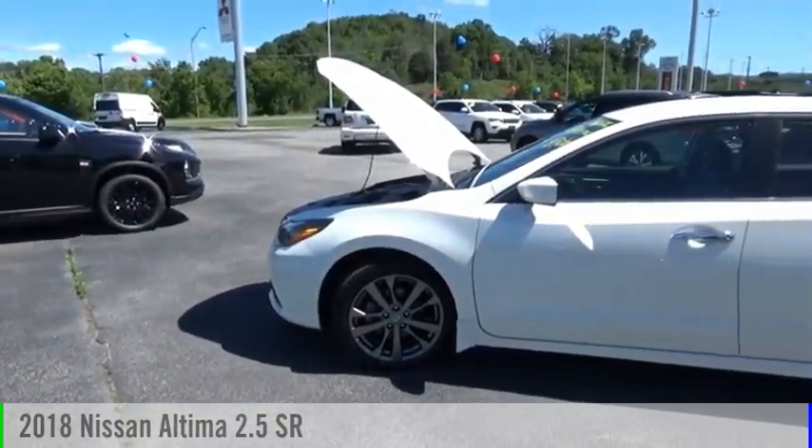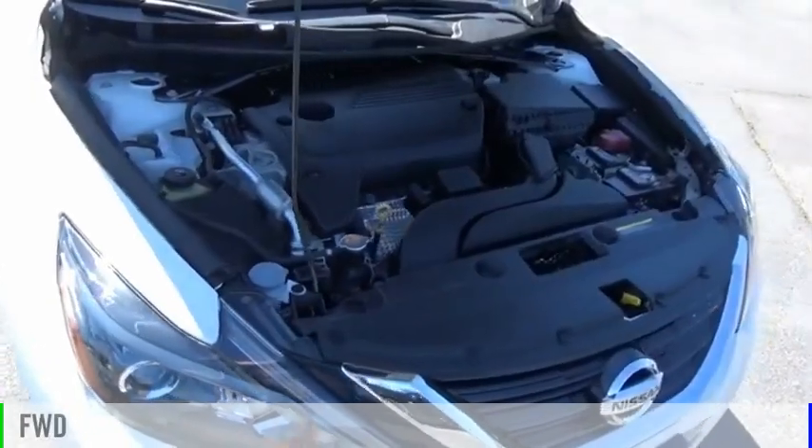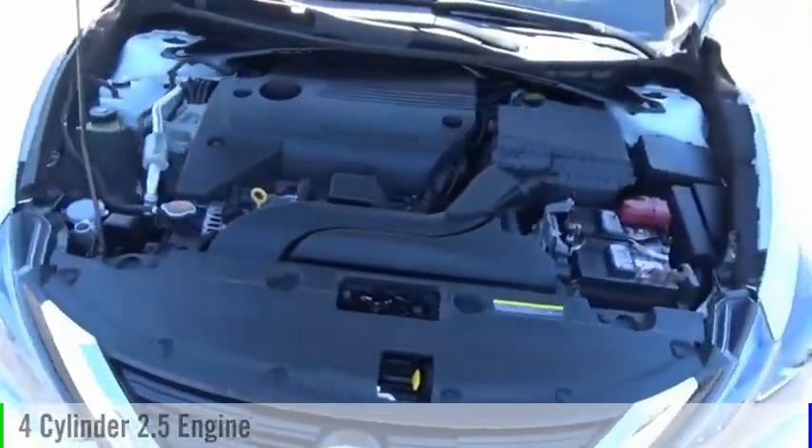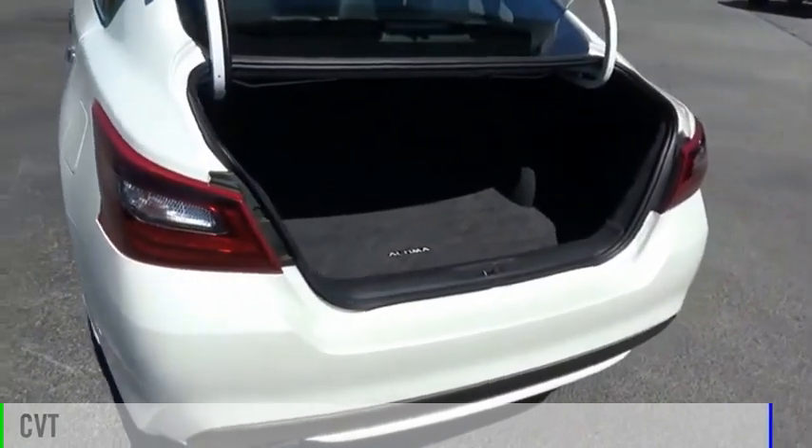Come test drive the 2018 Altima. This vehicle is powered by a front-wheel drive, four-cylinder, 2.5-liter engine, and comes with a continuously variable transmission.